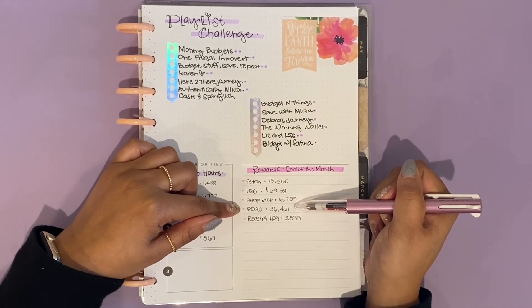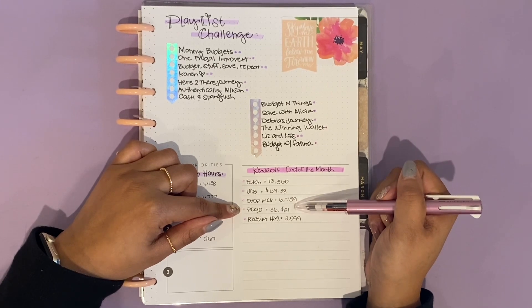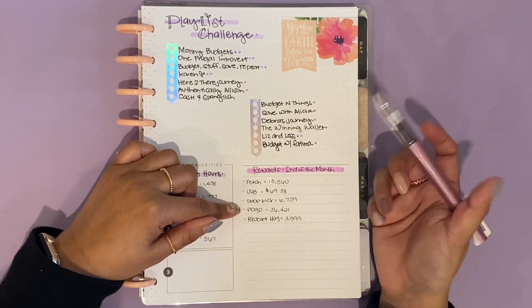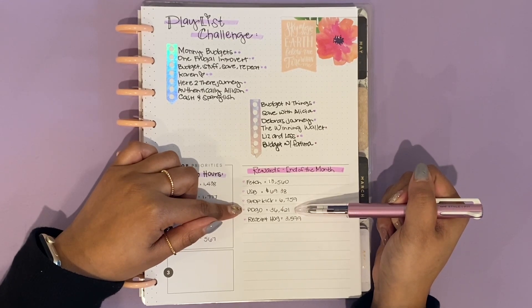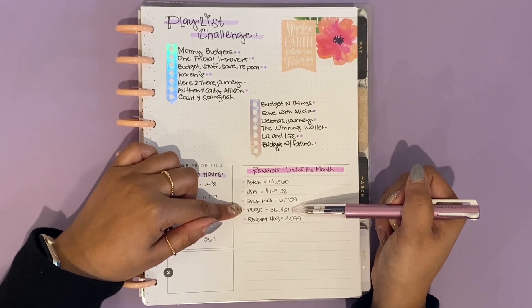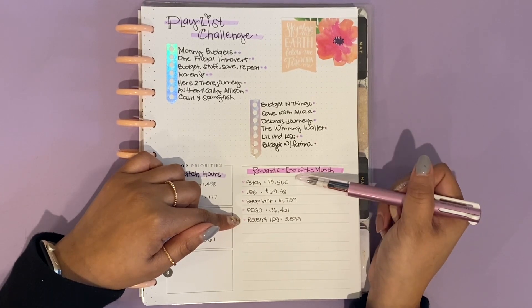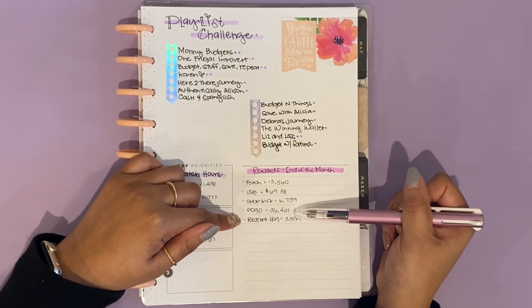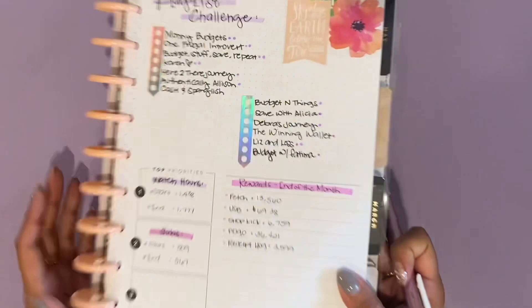Pogo is another one — I link it to my bank account and credit card, so any time I make a purchase I get points. It also has a location-based point system where if you pass a certain store they're connected with, you get points too. My balance is 36,421. This one has been taking the longest to accumulate — I think it's because certain purchases are only worth so much and it's not dollar for dollar. Receipt Hog is kind of like Fetch but not as good. Since I'm already uploading receipts to Fetch, I might as well do them at the same time for Receipt Hog too. I've accumulated 3,599 points there. It's essentially free money.